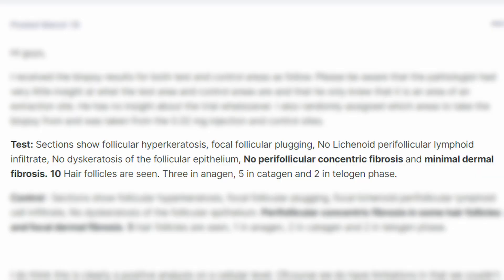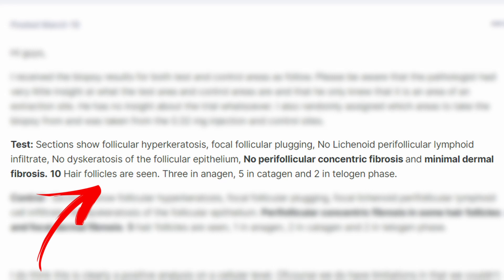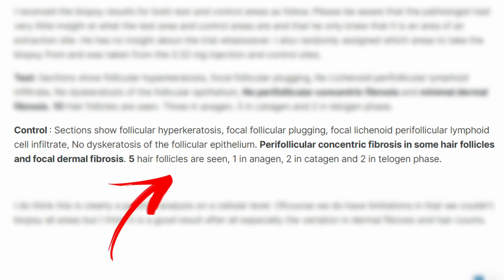In the test area, the second biopsy specimen showed follicular hyperkeratosis and focal follicular plugging, but no lichenoid perifollicular lymphoid infiltrate, no dyskeratosis of the follicular epithelium, no perifollicular concentric fibrosis, and only minimal dermal fibrosis — already demonstrating the efficacy of verteporfin. When it comes to hair follicles, there were 10 hair follicles seen: 3 in anagen phase, 5 in catagen phase, and 2 in telogen phase, compared to the control specimen where only 5 hair follicles were seen: 1 in anagen, 2 in catagen, and 2 in telogen. So there is almost double the number of hair follicles in the verteporfin-treated area.